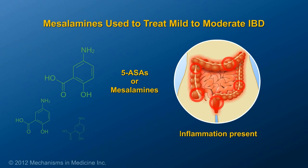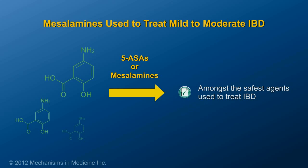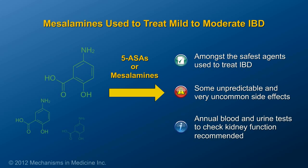Mesalamines, or 5-ASAs, can be useful to treat mild to moderate cases of IBD involving the colon. Mesalamines are among the safest agents used to treat IBD. However, some side effects are unpredictable and very uncommon. To monitor for rare side effects, patients should have a blood and urine test to check their kidney function every year.